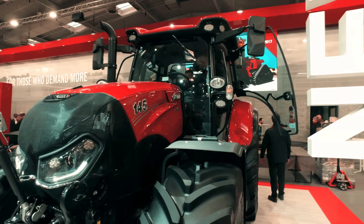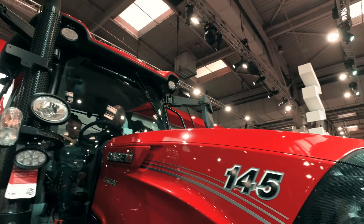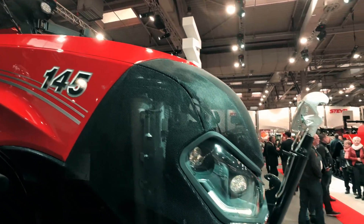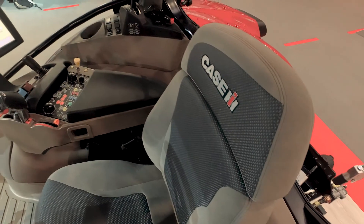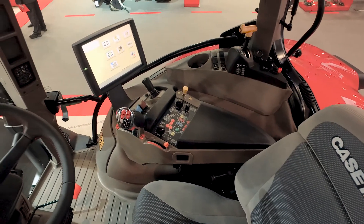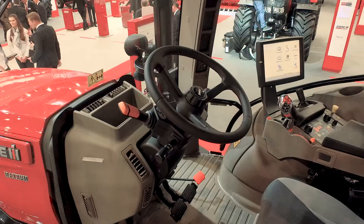The transmission applies the double-clutch principle that Case IH has pioneered, and offers not only an optional creeper, but also the possibility to cover in the field any speed between 4 and 18 km per hour without torque interruption.